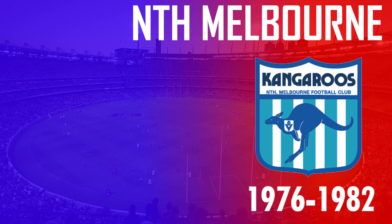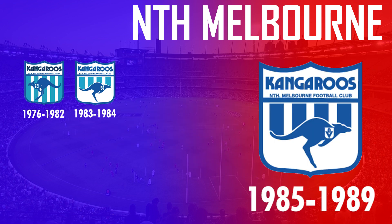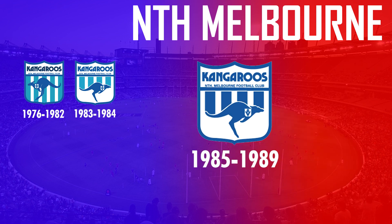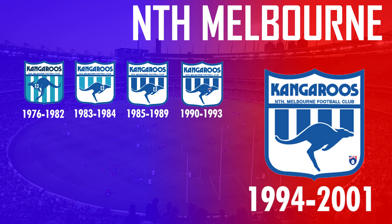North Melbourne's first logo was a shield design and adopted the bouncing kangaroo facing left between 1976 and 1982. From 1983 to 2001 they flipped the kangaroo to make it face right, with only a few changes including the colour of the stripes and the placement of the new AFL logo.